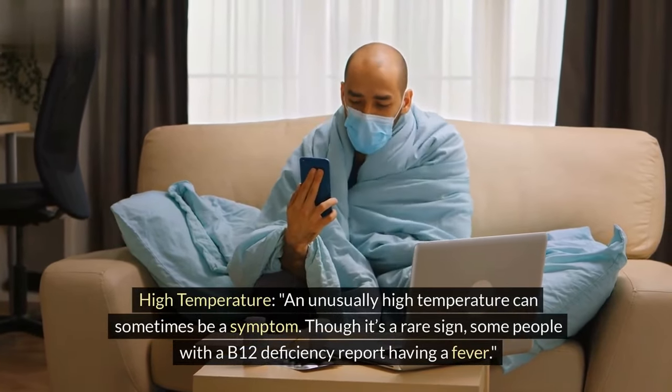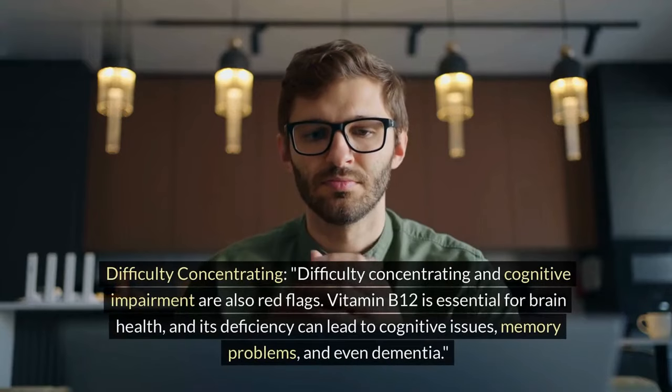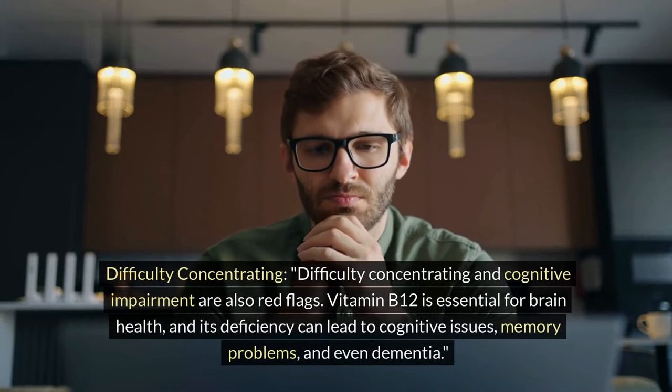High temperature. An unusually high temperature can sometimes be a symptom. Though it's a rare sign, some people with a B12 deficiency report having a fever.